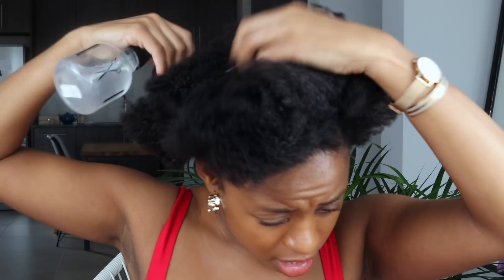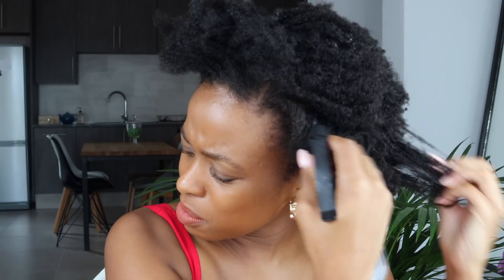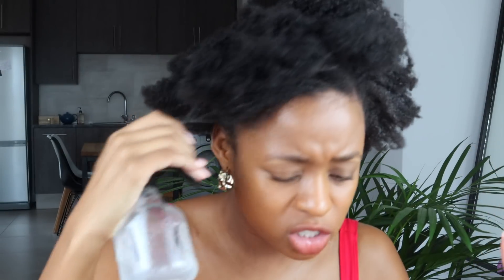My hair did shrink a lot after undoing my braids — don't be fooled by how it looks now since I've tied it in a ponytail. Hair shrinkage is supposed to happen; it's okay. I'm going to wet my hair now.